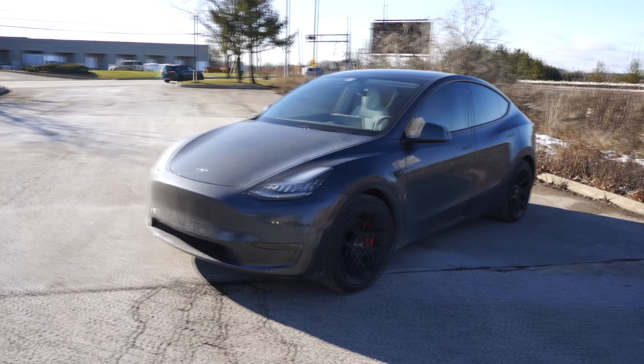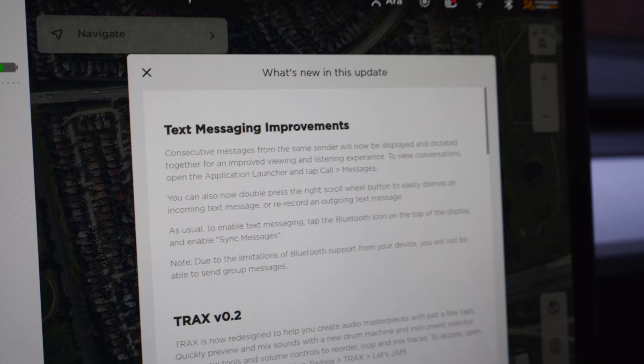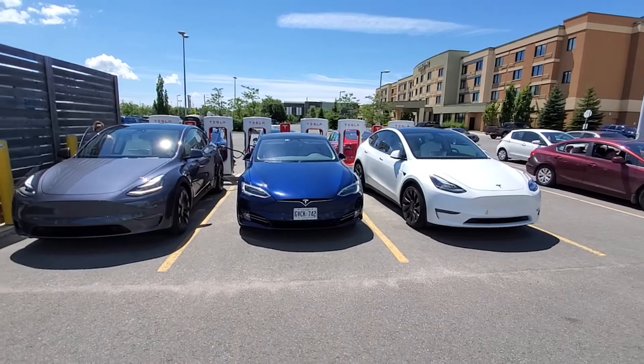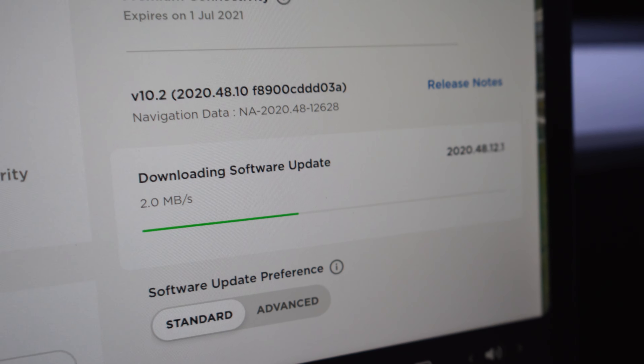Hey guys, just a quick one today. I want to share the ideas I have for updates that Tesla should consider making to their software on the Model Y — and these are probably applicable to the Model 3 as well. Hopefully by the time you watch this some of these are already in place. The quality and frequency of updates that Tesla has been rolling out to my car since I bought it less than six months ago has really been amazing.